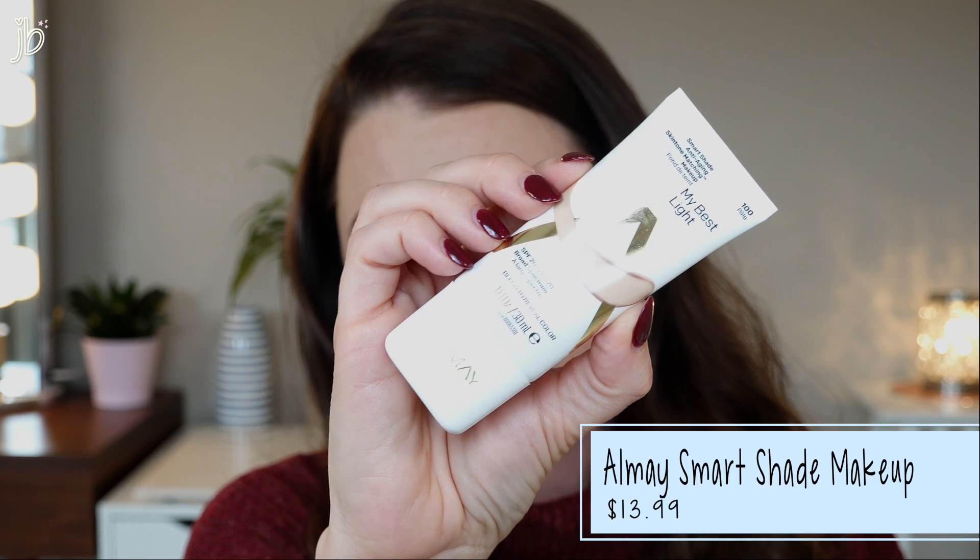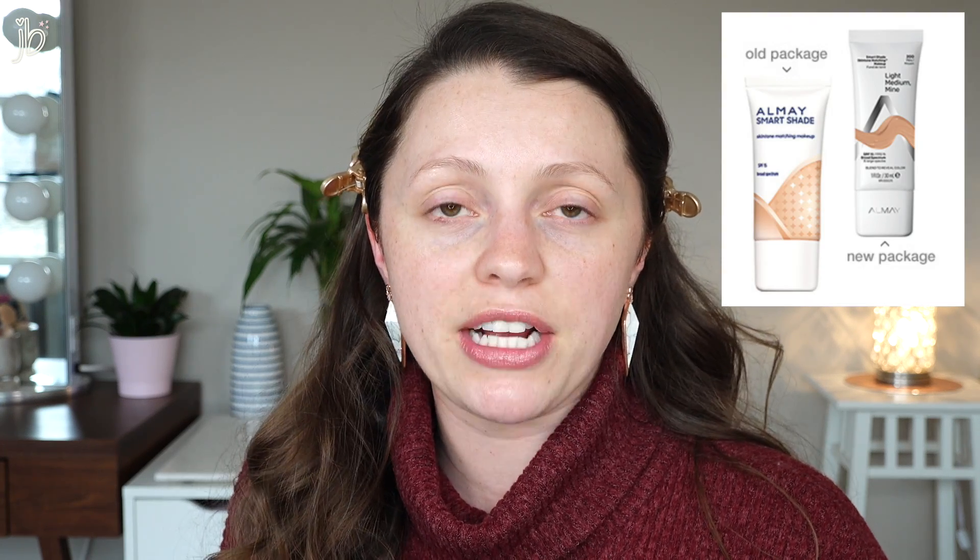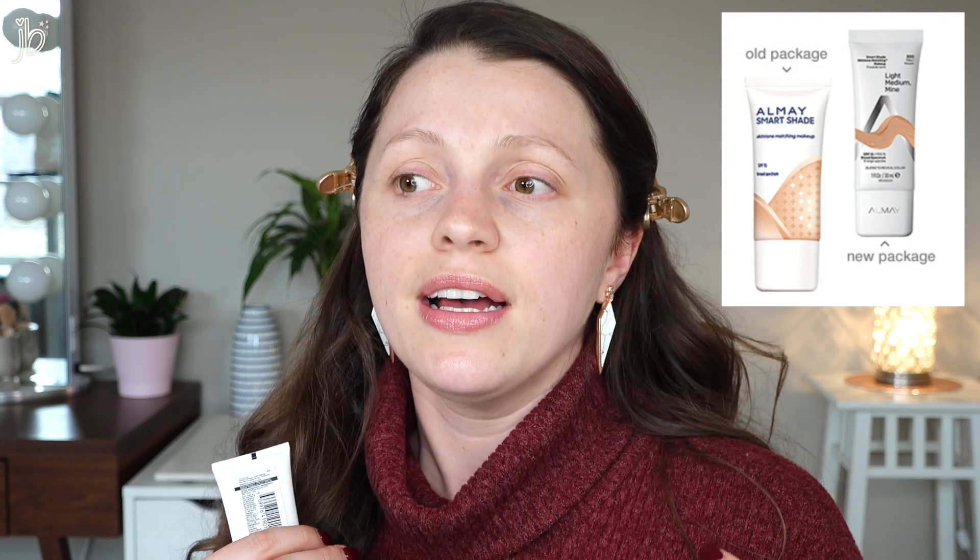The first product we're gonna try actually used to look different. It is the Almay Smart Shade anti-aging skin tone matching makeup. It had old packaging, so I'll put a picture on the screen of what it used to look like versus now. I remember hearing about this custom thing that you rub into your skin — it's supposed to go on white but turn into the perfect skin color. But if it's truly custom, why does it need a shade range? Of course, that's not exactly how it works.